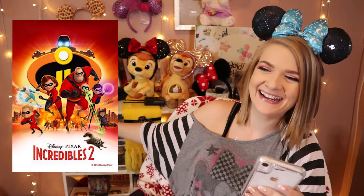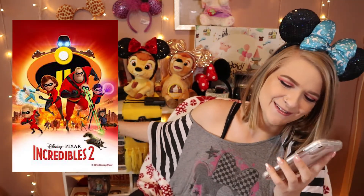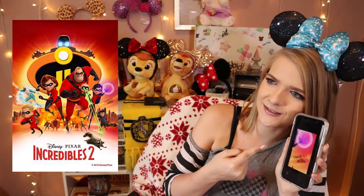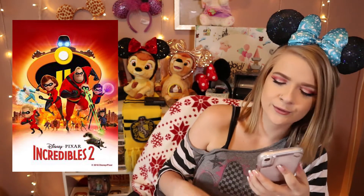The Incredibles! No — Incredibles 2! First of all I was like, is that a bug or is that a helicopter? Yeah, what is it? A helicopter! Okay next one.